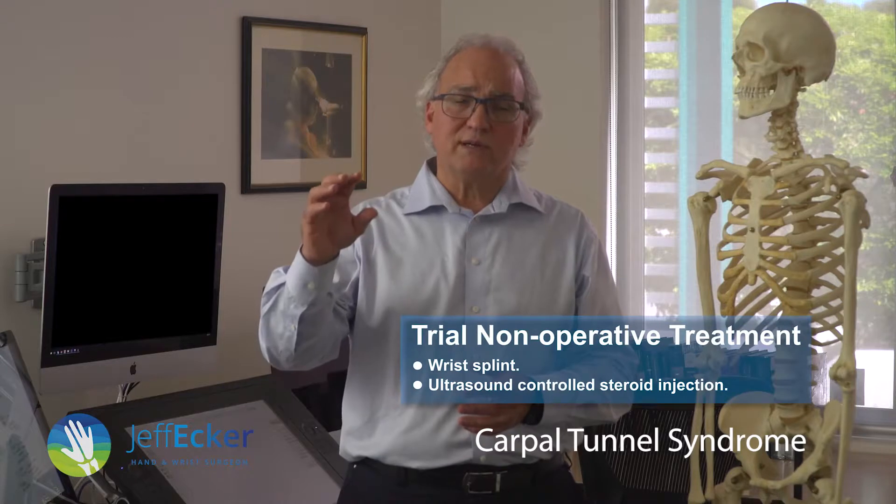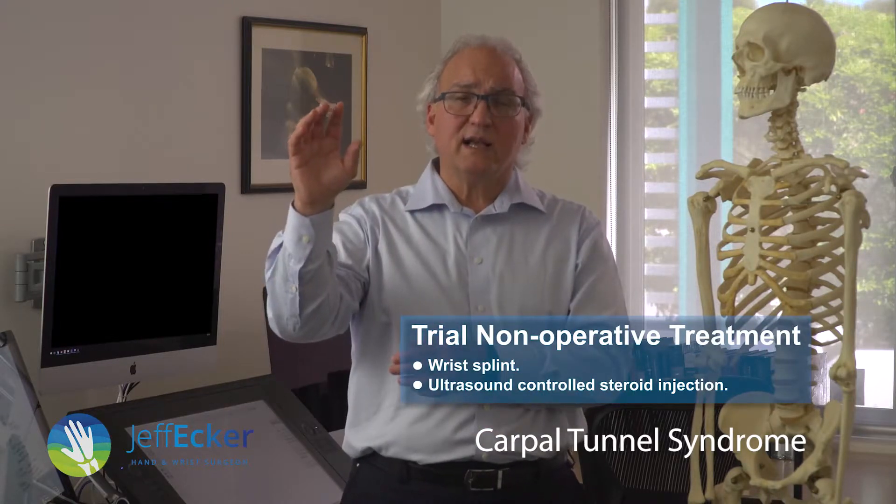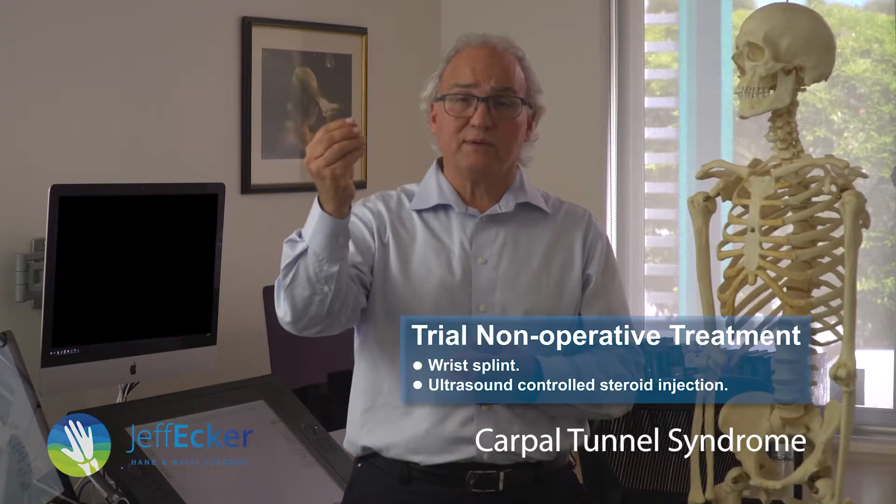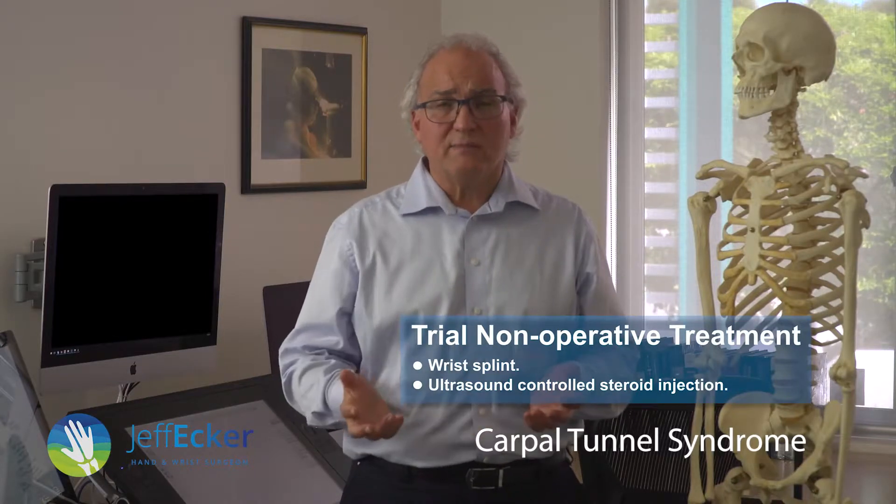So what do you do about it? If it's acute and you're just waking up at night, you may simply want to wait because it may recover without any treatment. You may want to trial a wrist splint to hold your wrist extended so that you don't wake up at night — if you bend your wrist, you develop the numbness and the tingling. You may want to try an ultrasound-controlled steroid injection, something I don't like. But if you're going to have steroid put in your carpal tunnel, do an ultrasound-controlled injection with somebody skilled at using ultrasound. Otherwise, you can inject the steroid into the nerve and irreparably damage the median nerve.